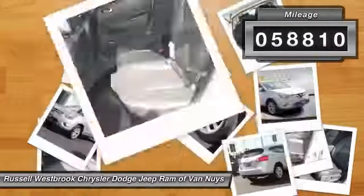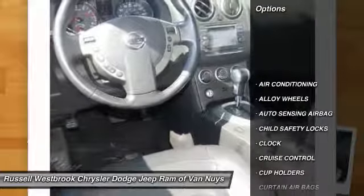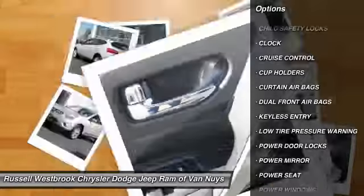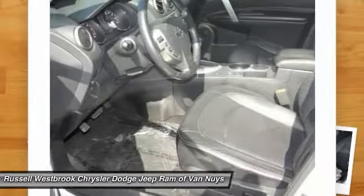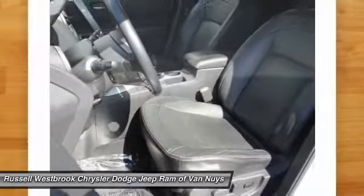This vehicle has less than 60,000 miles. Here are some of this vehicle's great options: keyless entry, steering wheel audio controls, traction control, air conditioning, alloy wheels, cruise control, child safety locks, clock, power door locks, and trip computer.